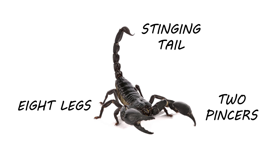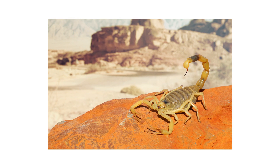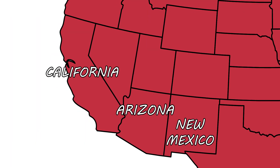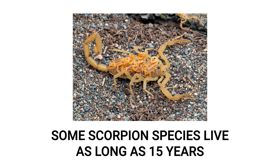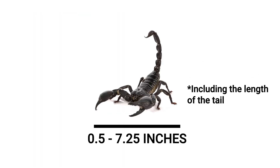Despite their popular association with the desert and dry environments, scorpions are actually very widespread throughout the United States. Only in some southwestern states like Arizona, New Mexico, or California can you find particularly lethal scorpions, though keep in mind that all scorpion stings are venomous and painful. Depending on the species, scorpions can live as long as 15 years, and it takes most species one to six years to reach maturity. Mature scorpions can range from half an inch to seven and a quarter inches in length, though many that invade homes are only going to be about two and a half inches.